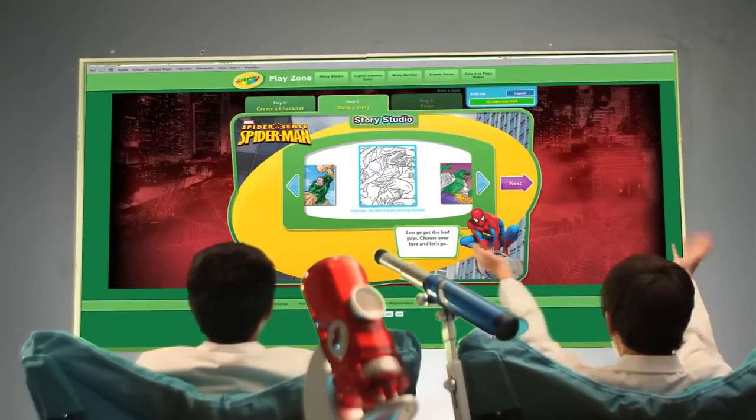When you're finished, we'll bind it. Just like a real book. It's easy. So I can choose any adventure I want? You can change a story over and over, or build whole new stories with different villains. I love this. Me too.